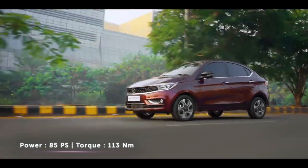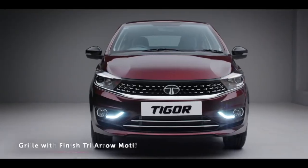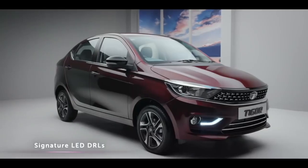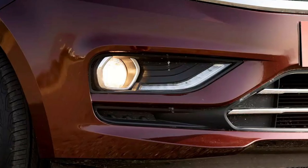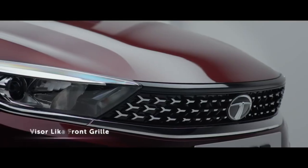If you talk about the design of Tata Tigor, the style of Tigor is very much similar to Tata Tiago. If you talk about headlights, you have a projector setup, a halogen fog lamp, and a front grille that is very premium.